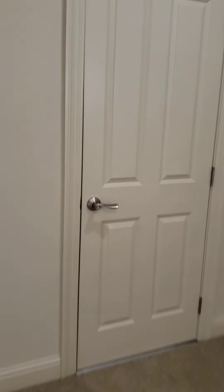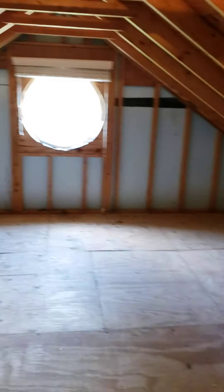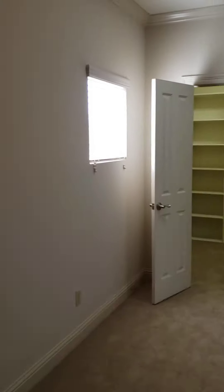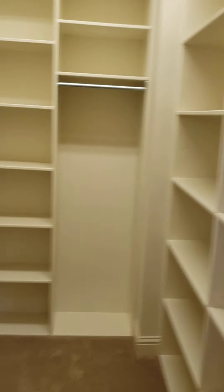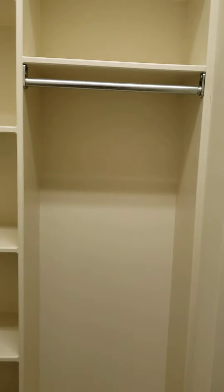This would be a guest bedroom. This bedroom does not have a bathroom. This is attic access — a lot of good space to store things in here. Cute little windows on the side there. This is a guest closet — still a nice little walk-in closet, but not too much space to hang clothes, just that one spot there.